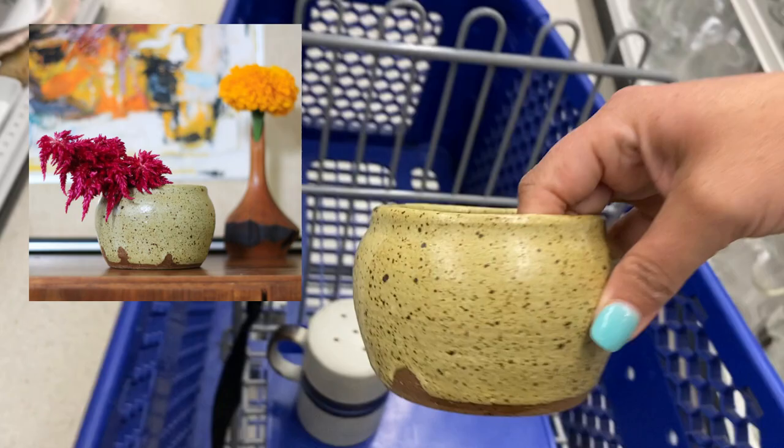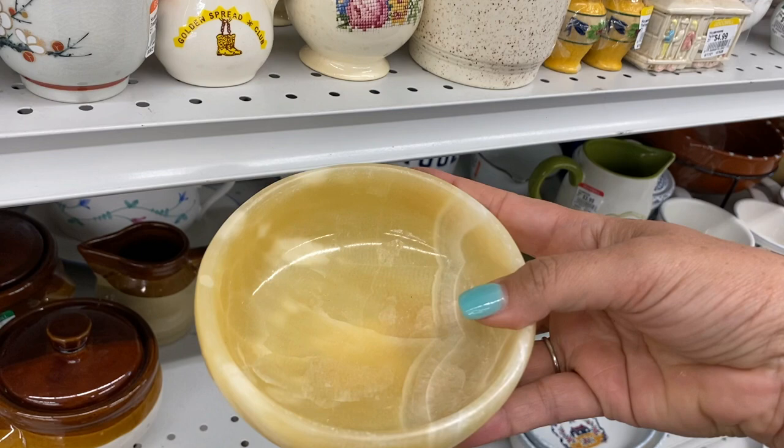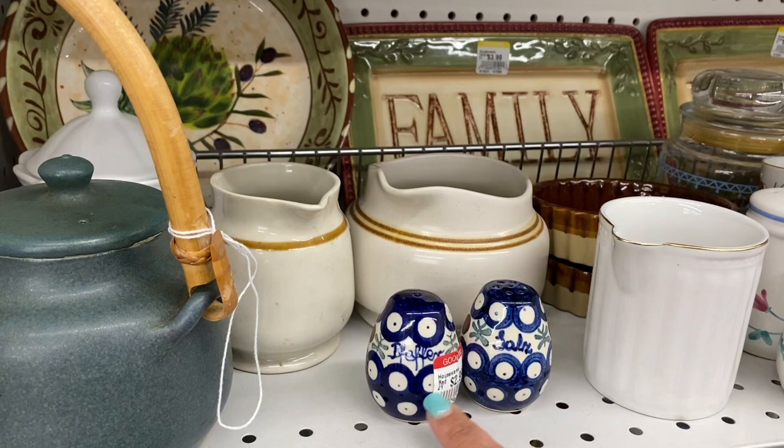This onyx bowl is so gorgeous. I love onyx. There's something so special about the beautiful translucent color, and this honey buttery color is gorgeous. It's only $4.99 — this would be great to put salt in if you were having a dinner party. I'm pretty sure that these salt and pepper shakers are Polish pottery, typically hand-painted blue on most of the Polish pieces I pick up.